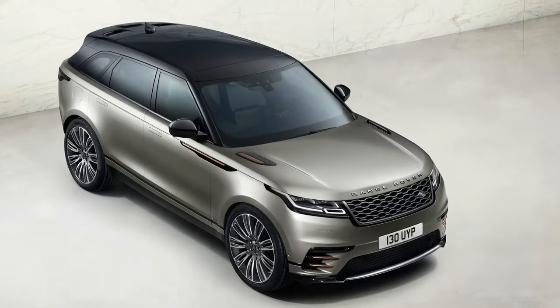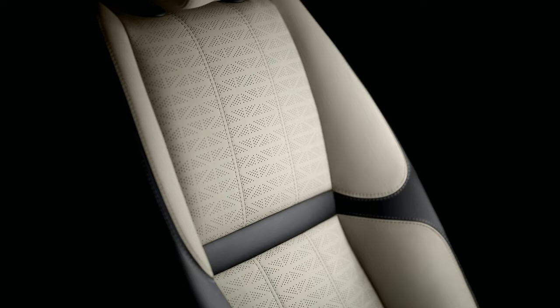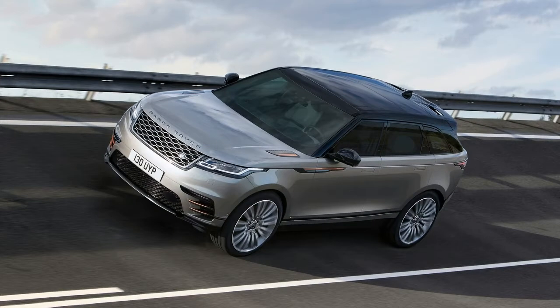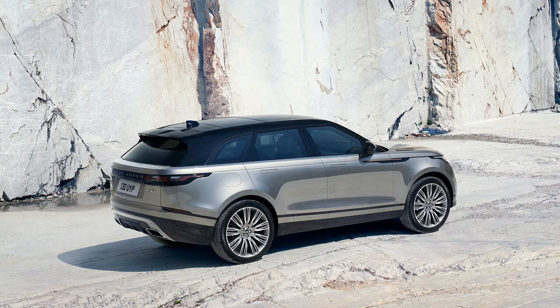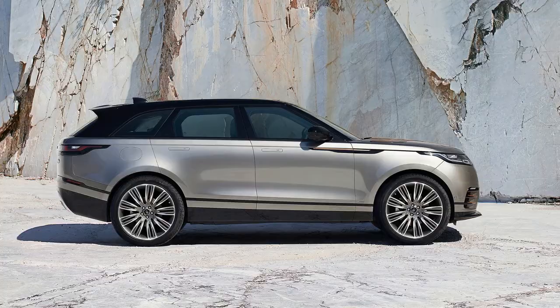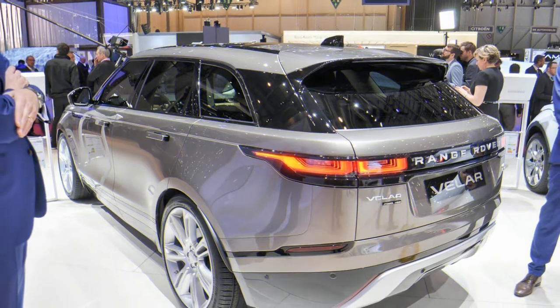Under the hood, the Velar turns to Jaguar for inspiration, for better or worse. The best engine is a gas-powered turbo 4 that makes 247 horsepower, upgradable to a turbo diesel inline 4 with up to 30 miles per gallon highway. The best option is a supercharged V6 making 380 horsepower — not because of its sub-6-second 0-to-60 sprint, but because it's the only engine that comes with an air suspension. That trio of engines is the same found under the Jaguar F-Pace and is starting to show frays around the edges.